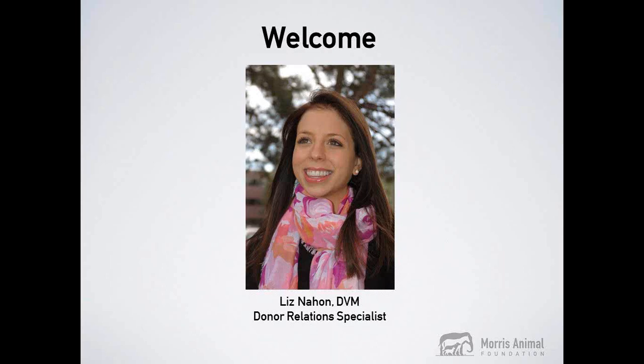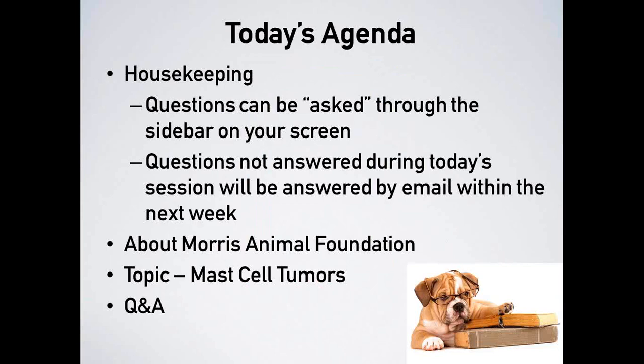Before we get started, we have a few housekeeping items to review. To eliminate background noise, you will be placed on mute. If you have a question at any time, please use the chat feature located on your screen. At the end of Dr. Diehl's presentation, we will have time to answer a few of your questions. Any questions that can't be addressed today will be answered by email within the next week.